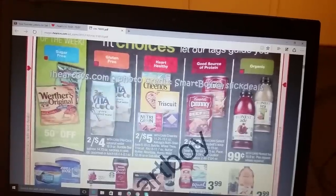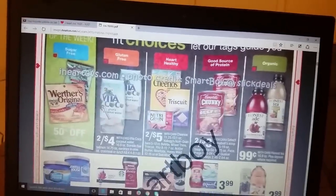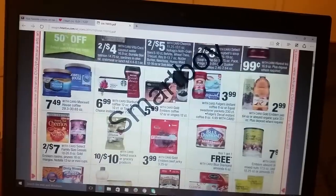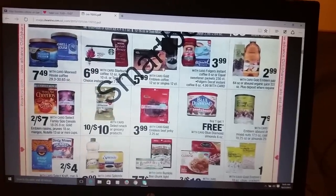Then you have a dollar ExtraBucks back this week, plus coupons. And Dollar General has that three for six. So yeah, I don't know about that one. The family size is two for seven, but y'all know I try to go cheaper than that.